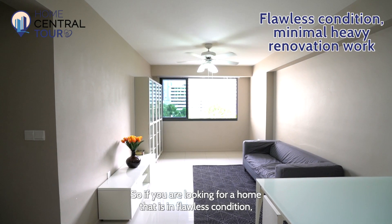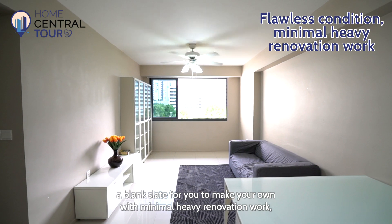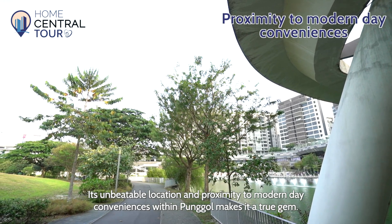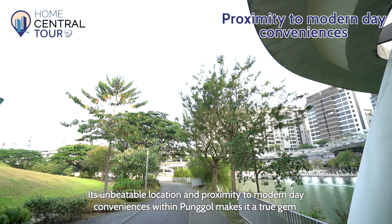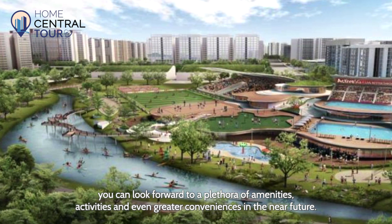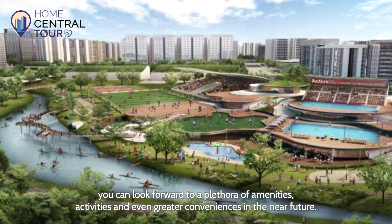So if you're looking for a home that is in flawless condition — a blank slate for you to make your own with minimal heavy renovation work — then this could be the home for you. Its unbeatable location and proximity to modern-day conveniences within Punggol makes it a true gem. What's more, with the upcoming Punggol Town Hub and regional sports centres, you can look forward to a plethora of amenities, activities, and even greater conveniences in the near future.